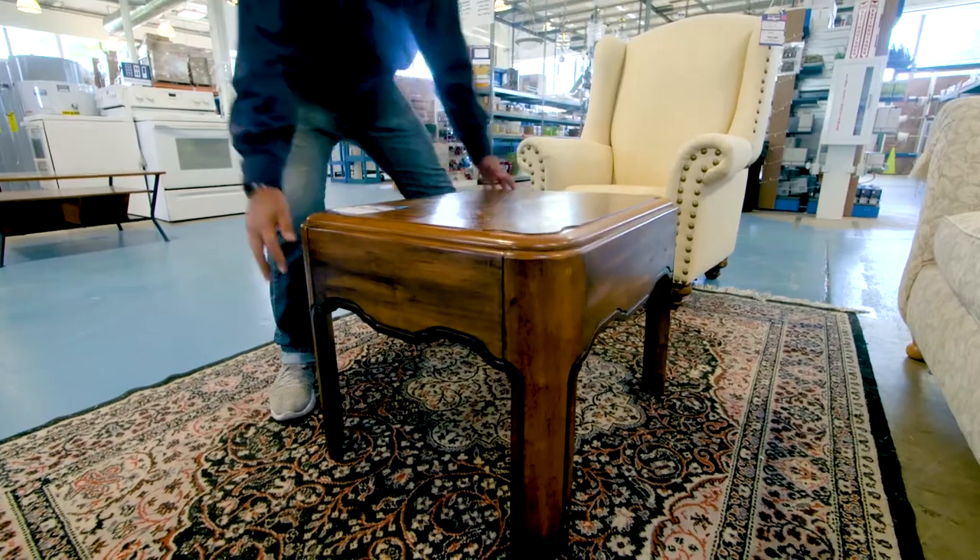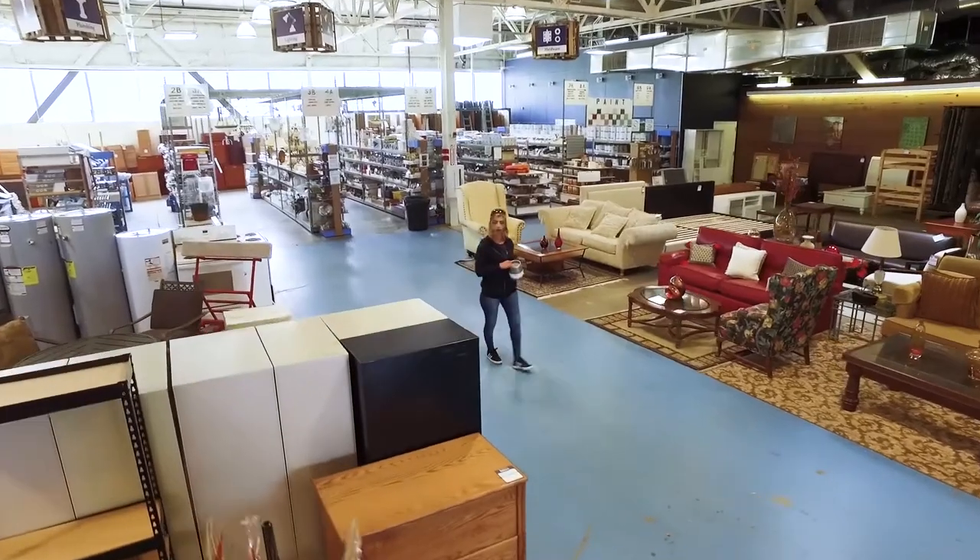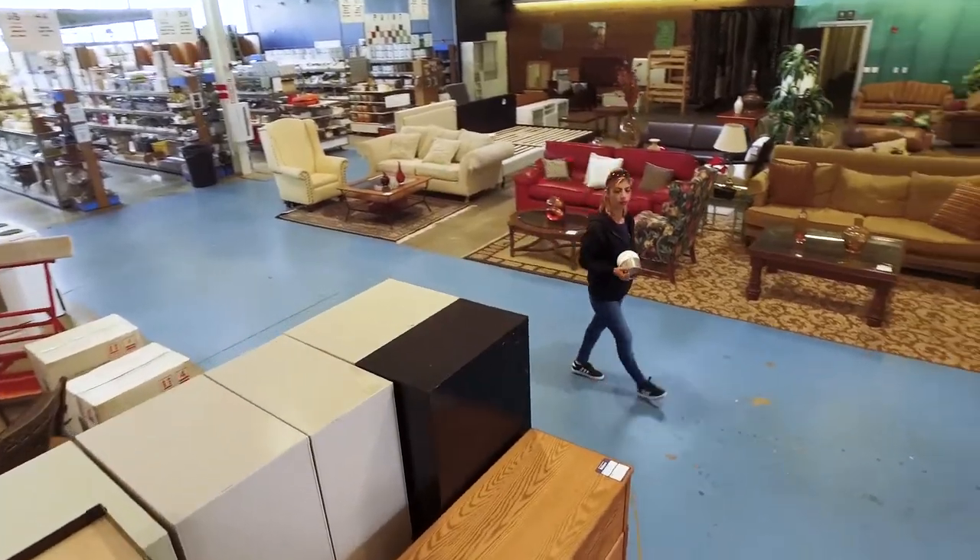With our constantly changing inventory, frequent markdowns, and one-of-a-kind items, you're sure to find something you just can't leave without.